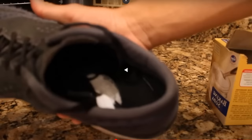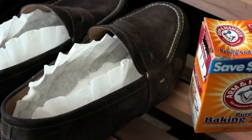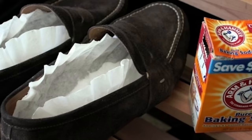Baking soda's natural properties neutralize unpleasant smells, leaving your shoes smelling clean. If you've been fighting a fungal infection, baking soda also has antifungal properties that can reduce the risk of the infection returning.